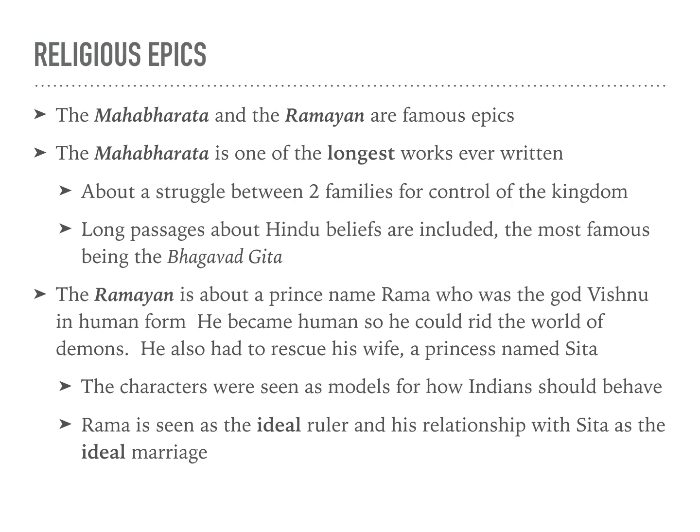They have two of their most famous epics. The one that starts with an M — the Mahabharata — was one of the longest works ever written, and it talked about the struggle between two families for control of a kingdom, with long passages about Hindu beliefs. The Ramayana is about a prince named Rama who was the god Vishnu in human form. He became human to rid the world of demons and to rescue his wife, a princess named Sita. The characters were seen as models for how Indians should behave, with Rama as the ideal ruler and his relationship with Sita as the ideal marriage.